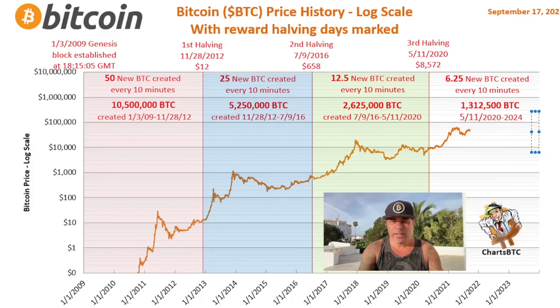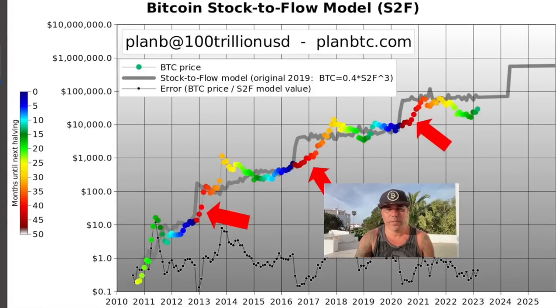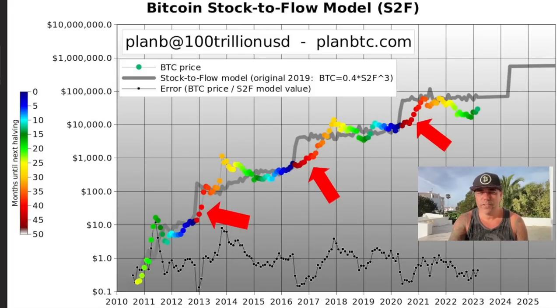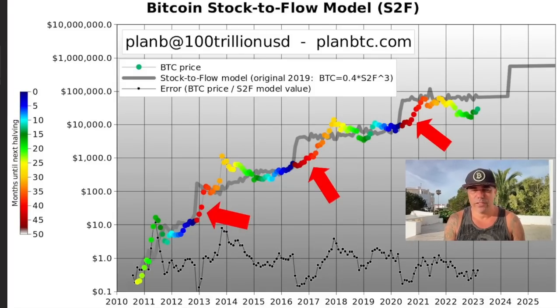Every time, around the halving moment, there is a huge bump in the Bitcoin price. Miners need to break even on their monthly costs — employees, buildings, electricity. If they only mine 50% of the bitcoins they mined before, the only way they can still pay everything is if Bitcoin doubles in price. They mine 50% less but the price doubles, so they still have the same revenue. That's very simply explained in Plan B's stock-to-flow model. A lot of people say the stock-to-flow model is broken, but if you believe that, you just don't believe the halving will pump Bitcoin's price again.